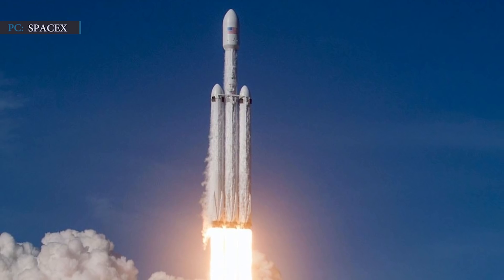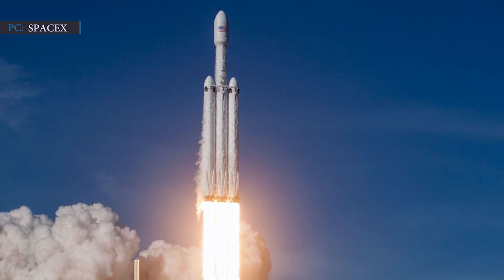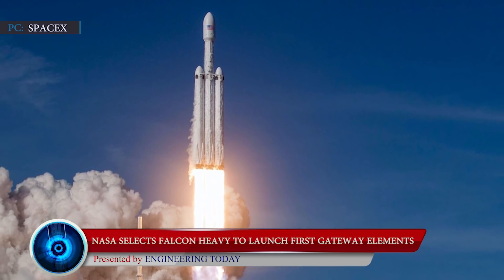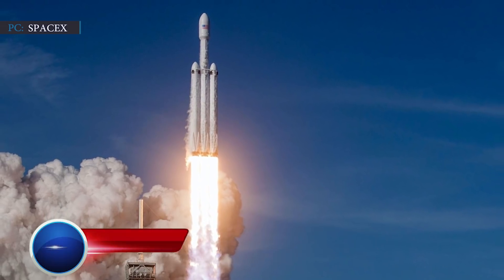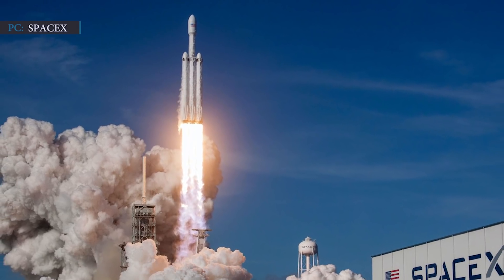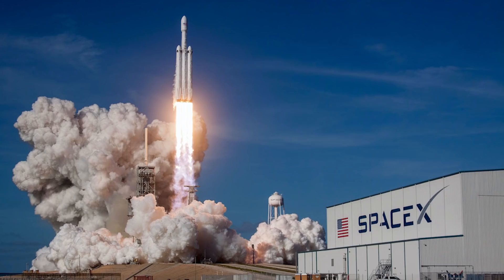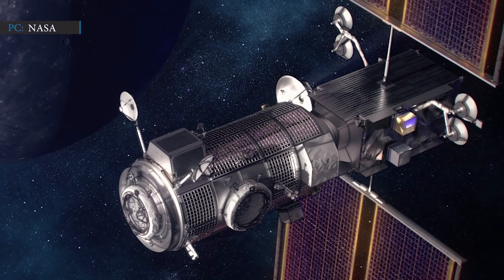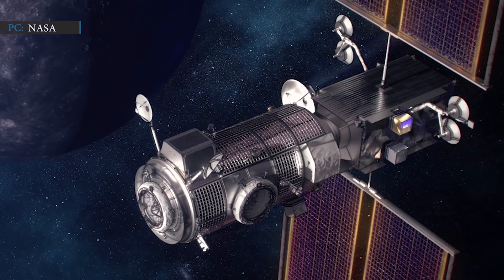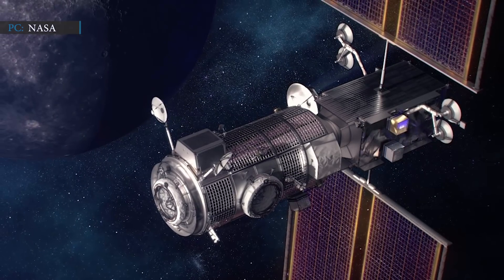Moving to our second news: NASA has selected SpaceX's Falcon Heavy to launch the first Gateway elements. On 9 February 2021, SpaceX got a contract from NASA for the launch of the first two elements of its lunar Gateway aboard a Falcon Heavy rocket in 2024. The contract, which will launch two key pieces of the Gateway — a space station that NASA intends to deploy in lunar orbit as part of their Artemis program — is worth more than $330 million.